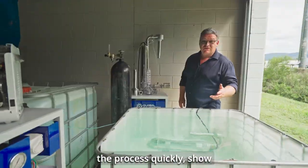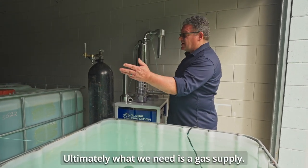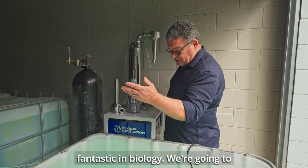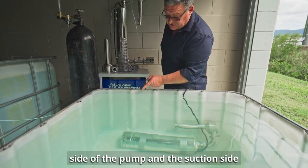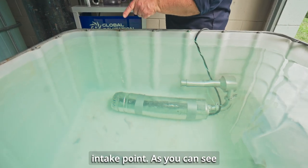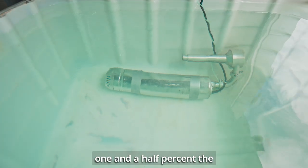Today we're just going to go through the process quickly and show you real-time application. Ultimately what we need is a gas supply. Today we're going to use hydrogen and oxygen — fantastic in biology. We're going to infuse that via the negative side of the pump, the suction side, where we simply have an intake point. As you can see, this much gas is coming out — it's about one and a half percent the volume.